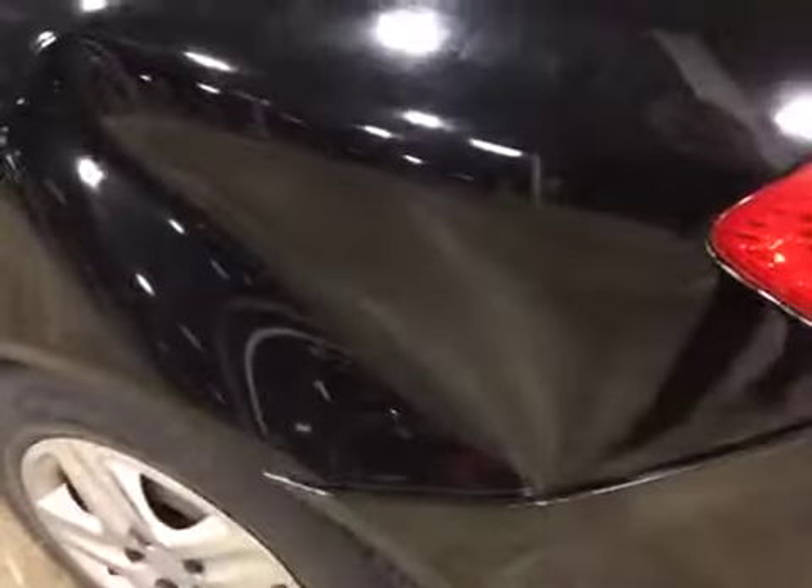You also have a big dent in the driver's side rear quarter panel, and the bumper is torn and misaligned. You've got scratches, dents, and dings over various body panels.